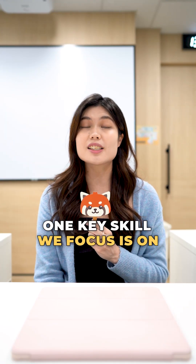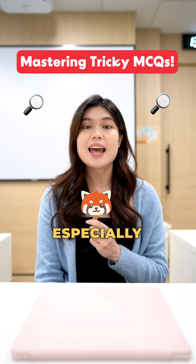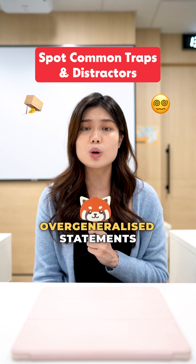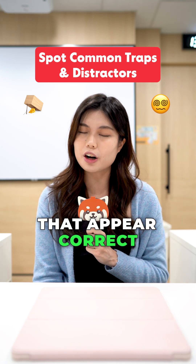One key skill we focus on is mastering tricky MCQs, especially identifying common traps like distractor options or overgeneralised statements that appear correct but aren't.